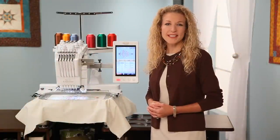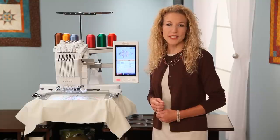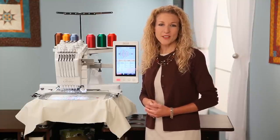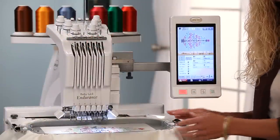There's nothing more rewarding than seeing beautiful embroidery designs come to life. Recent advancements in embroidery machines have unlocked a world of possibilities. Hi, I'm Pam Masche, National Ambassador for Baby Lock Education. Today I'd like to share with you some of the features of the Baby Lock Endurance Embroidery Machine.